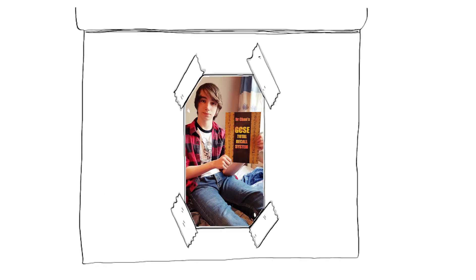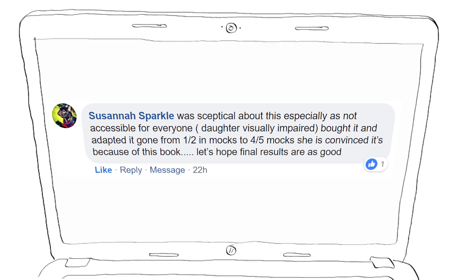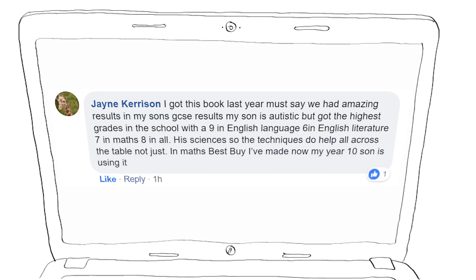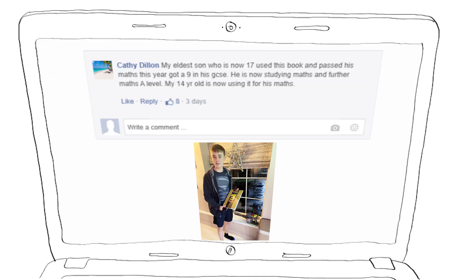It's helped students who were predicted to fail but ended up passing their exams. For example, Susanna Sparkle used it to help her daughter go from the predicted lower grades 1 and 2 to very respectable passes of 4 and 5. It's also helped students move up from average grades to top grades. Jane Kerrison from Middlesbrough used it to help her son achieve the highest grades in his entire school, including a grade 9 in English. And Kathy Dillon from Liverpool bought it for her son and he went on to achieve a grade 9 in maths. He's now studying further maths at A-level.